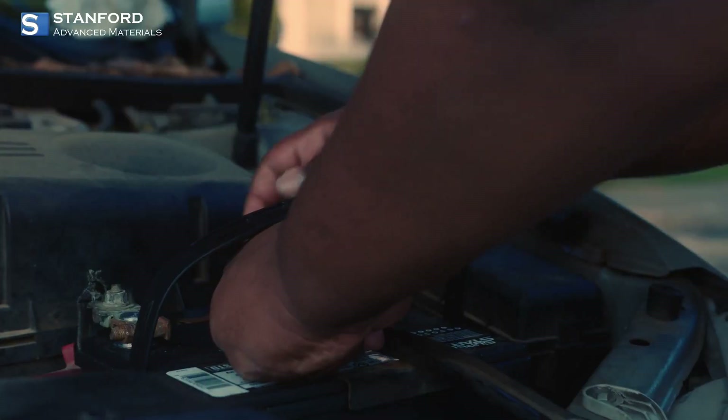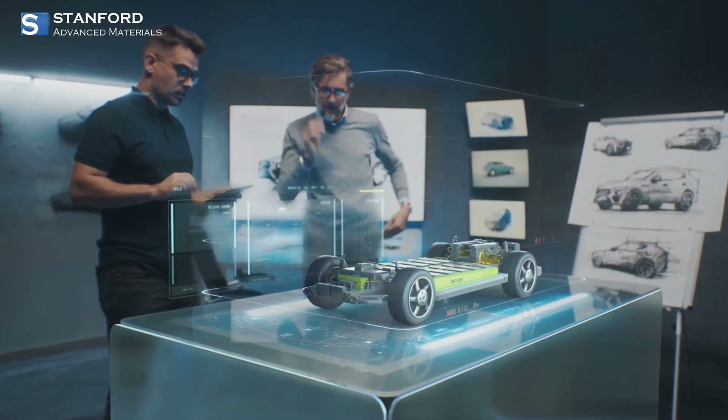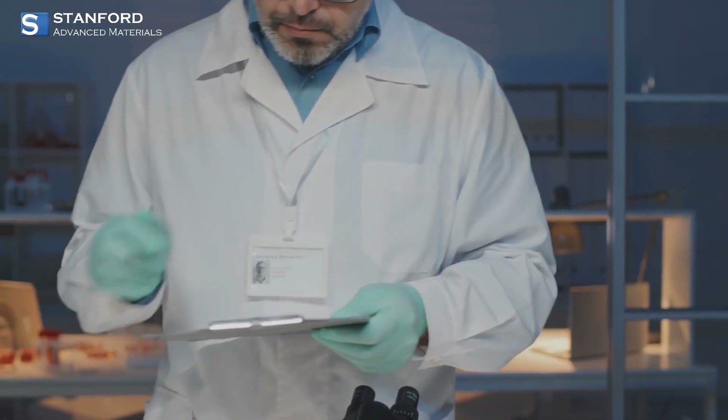If you're enthusiastic about high-performance, long-lasting batteries, you're in the right place. Let's talk about how SAM is pushing the boundaries of energy storage technology.